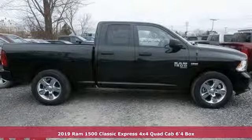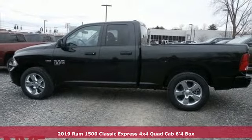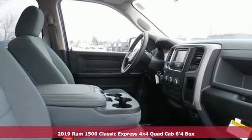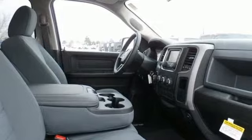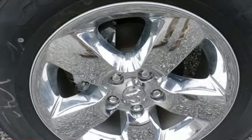Here's a new 2019 1500 Classic. When you need to grab life by the horns, you need a Ram. It comes nicely equipped with features you'll love: automatic transmission, electronic shift on the fly, driver selectable mode.